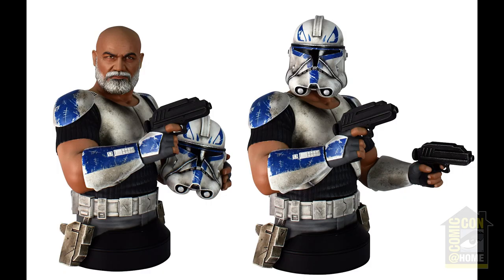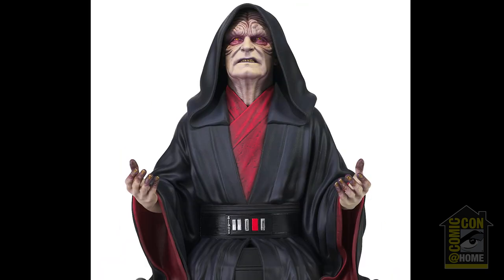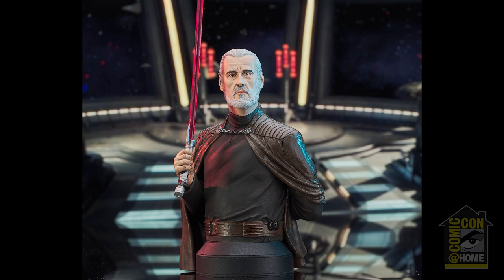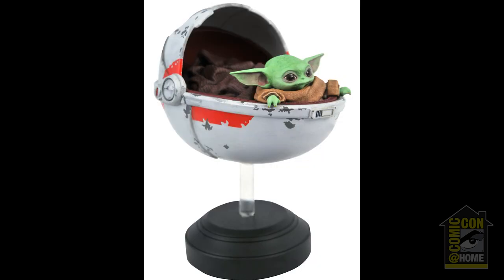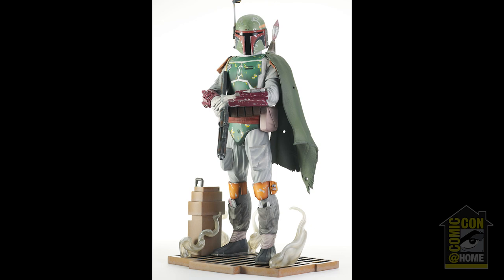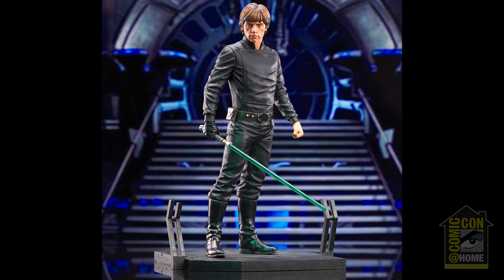In the galaxy of Star Wars, the 1/6th scale line of mini-busts continues with Captain Rex coming out this summer, followed by the fall releases of Darth Vader, Emperor Palpatine, and the Death Trooper. Winter will also bring Count Dooku, and this summer's San Diego exclusive is Concept Darth Maul. The 1/6th scale Milestone statue line continues with Grogu in Pram, Princess Leia with her website-exclusive mouse droid, Boba Fett, Obi-Wan Kenobi, and Jedi Luke Skywalker, all beginning to arrive this summer.